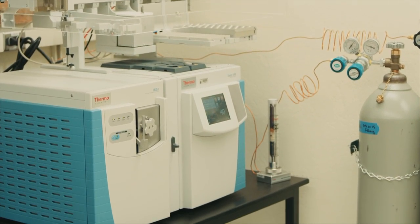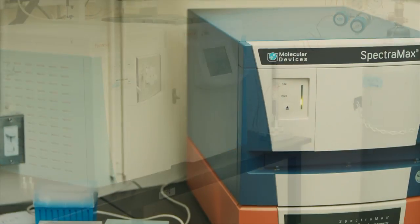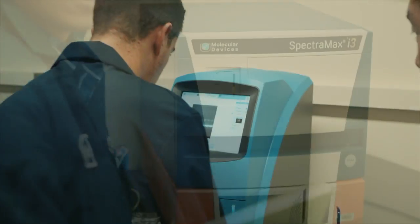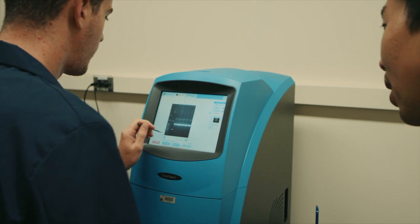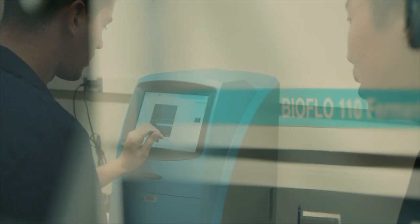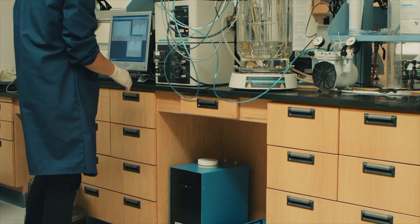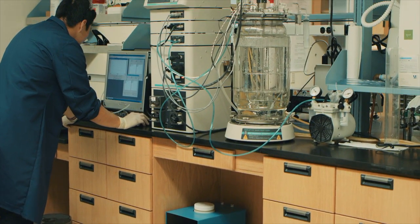We have an analytical chemistry section. We have an imaging section where we're able to take various fluorescent, luminescent, and spectrophotometric measurements. In addition, we also have fermentation capabilities, where we're able to take the constructs that we generate and grow them up to produce the targets of interest.